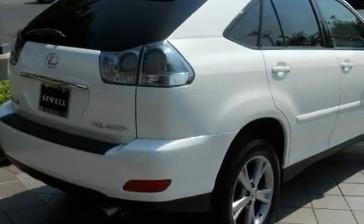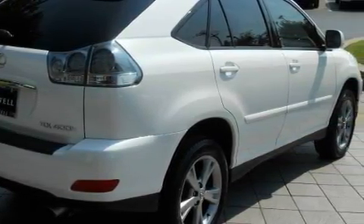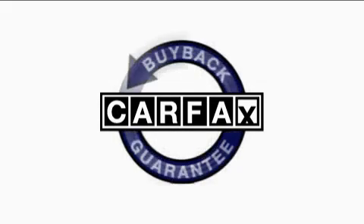Additional features include a DVD player, a premium audio system, traction control and stability control systems, and high-intensity headlights. This vehicle has fewer than 51,000 miles on the odometer. This Lexus has had only one owner, and it qualifies for the Carfax buyback guarantee.